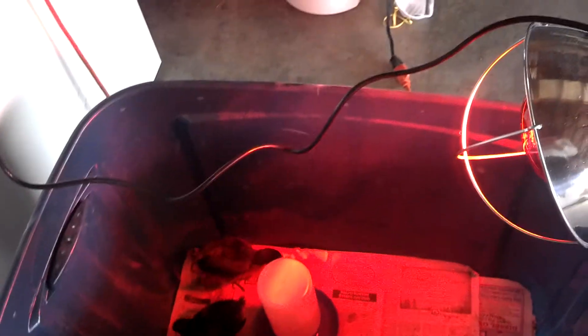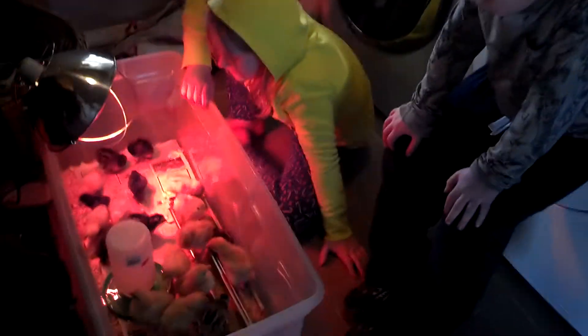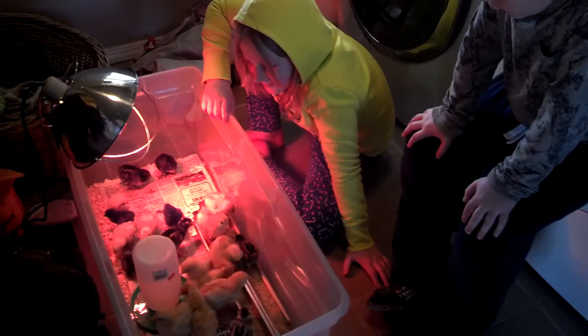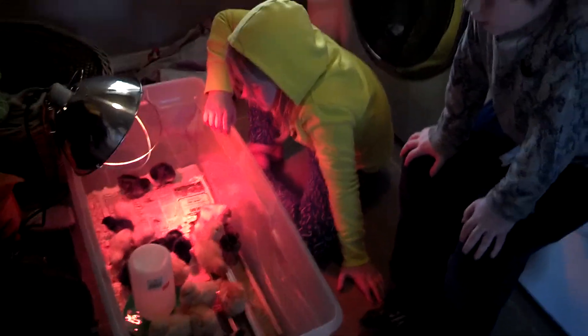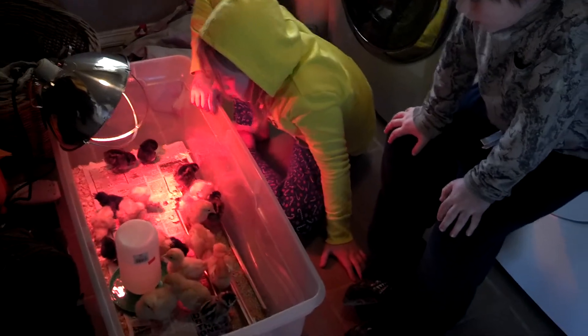They're getting too hot! Look at that one — he's pretty. Chicken feet isn't good for the chicks. It's not good — chicken feet is too hot.